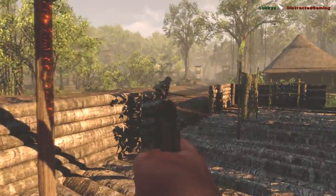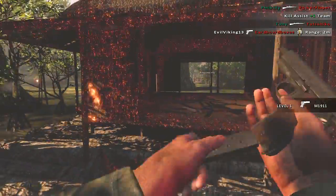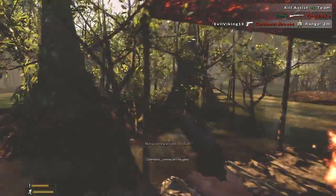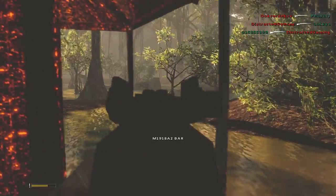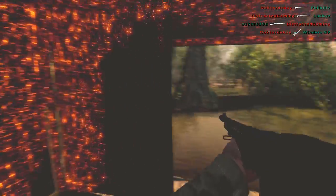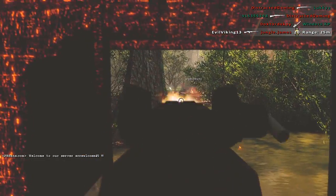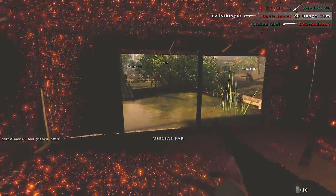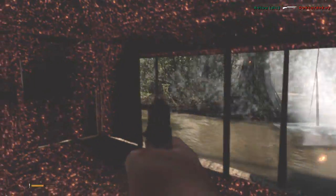Splinter Cell Blacklist is annoying players by refusing to launch. It's a common occurrence for games to have bugs on release, but you'd think the developer would have noticed if the game wouldn't start before releasing it. Is that something you're excited to play? Yes — I've played every single game in the Splinter Cell series, starting with the first one on GameCube.